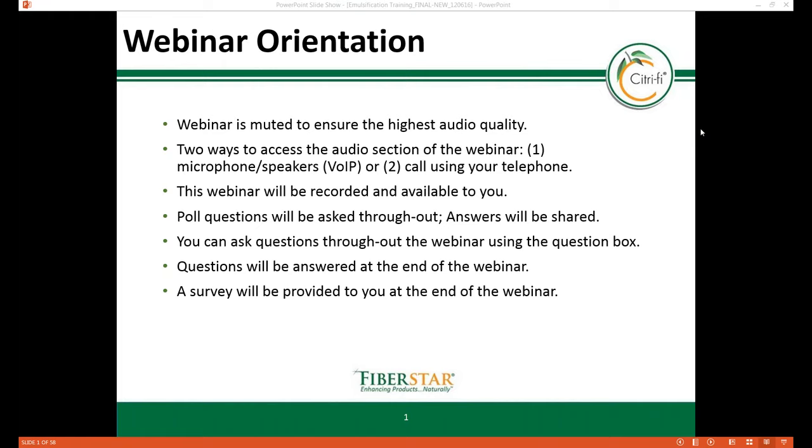You can ask questions at any time during the webinar. Please locate your question box, type directly into the box, and push submit. These questions will be answered at the end of the session, and if you have additional questions, please contact your FiberStar Sales Manager and we'll follow up with the response promptly. A survey will follow this webinar — please take a moment to fill it out, as this information will be used to improve future webinars.